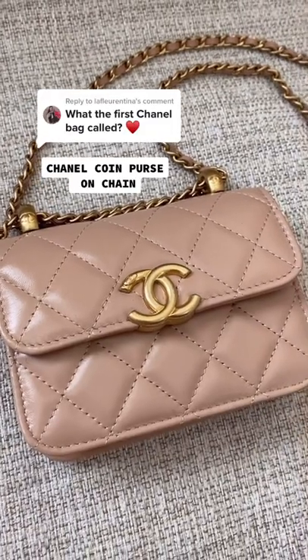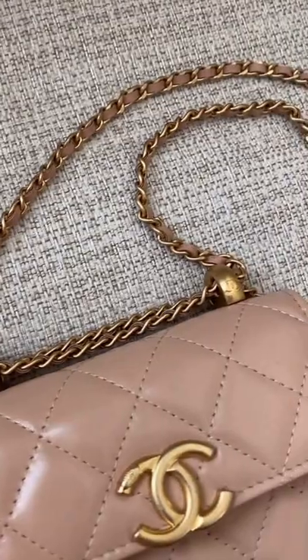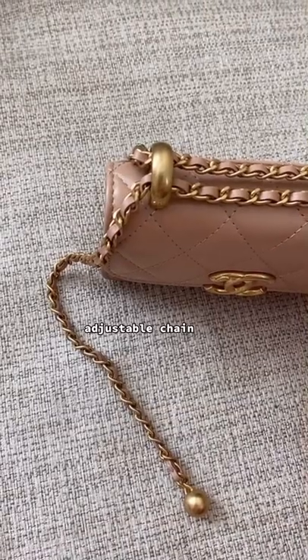Thank you for your question. This is the Chanel coin purse on chain in this beautiful beige lambskin leather and gold hardware — I love this bag to bits, but sometimes I think about selling it. I don't know. What would you do?